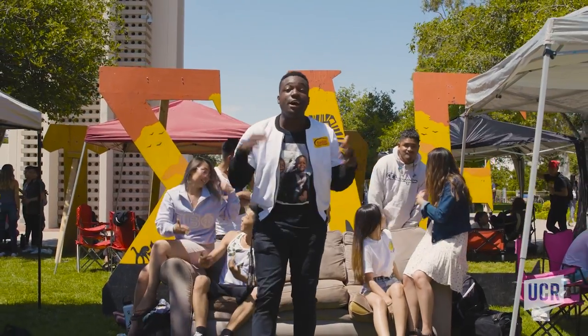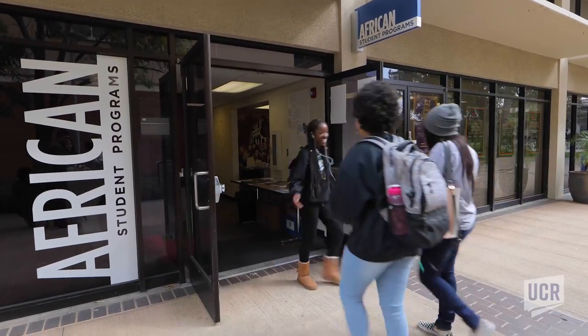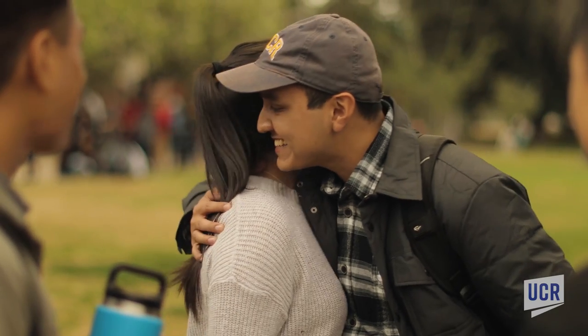Here at the Bell Tower, there are hundreds of organizations for you to join — make sure you get involved. Clubs, organizations, and student-led groups are where you'll find your family away from family. At UCR, we guarantee you'll find your crowd.